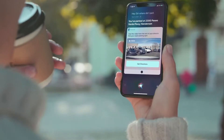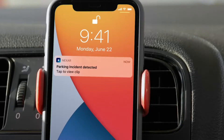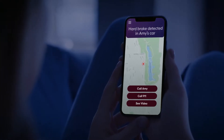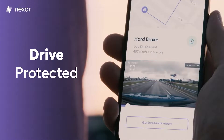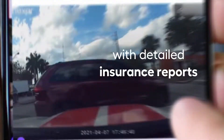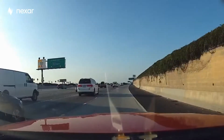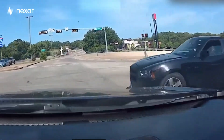Nexar made it a priority with their Pro model to be more than just a recording device. Nexar is able to alert the authorities and your family or friends immediately in the case of an emergency, and will send out text messages automatically. This is a great way to ensure that you are protected at all times, even if you're unable to respond after an accident. The alert even includes a shared location, a one-tap link to contact 911, and even access to the dashcam video to see exactly what's going on.